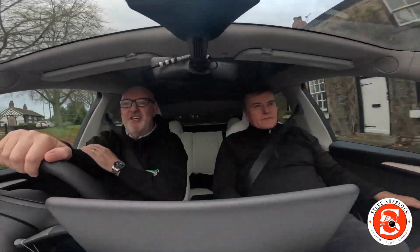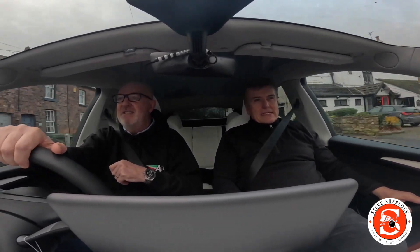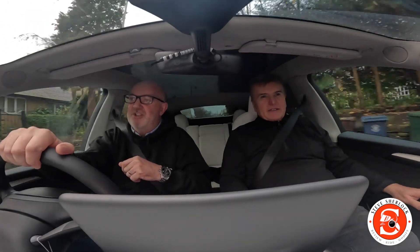All right, so welcome back to the channel, everybody. You'll be wondering why on a bike channel we're in my Tesla today. Well, the answer to that is that we're actually going down to the NEC.